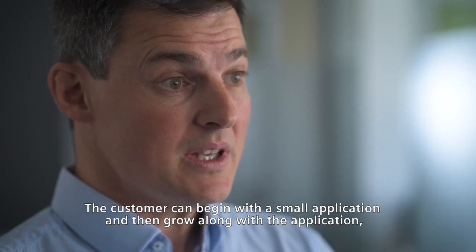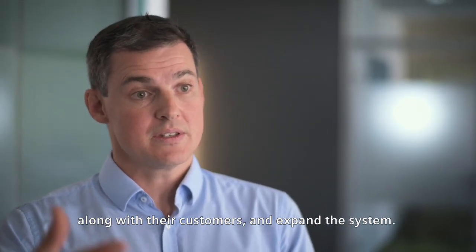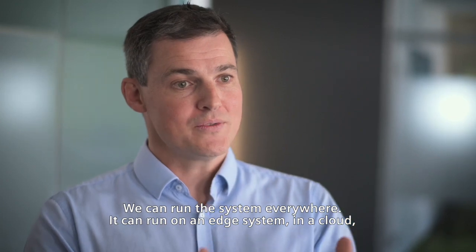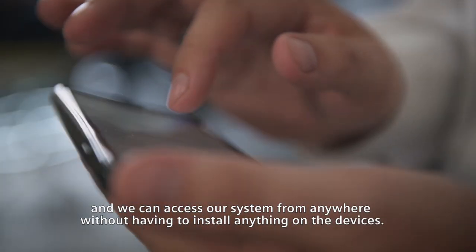The customer can begin with a small application, and then grow along with the application, along with their customers, and expand the system. We can run the system everywhere — on an edge system, in a cloud — and we can access our system anywhere without having to install anything on the devices.